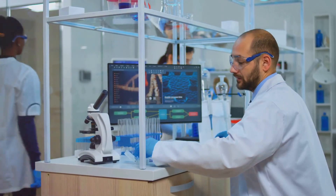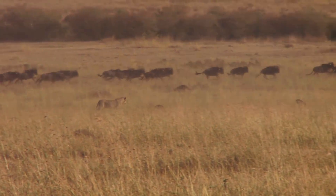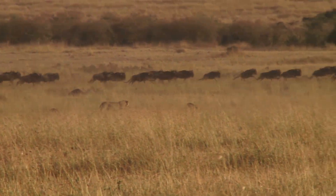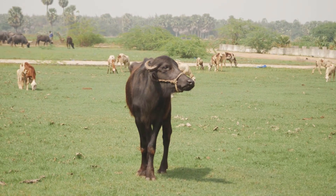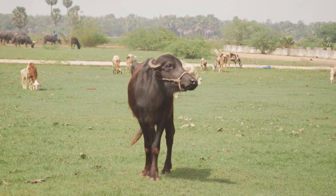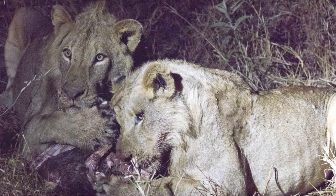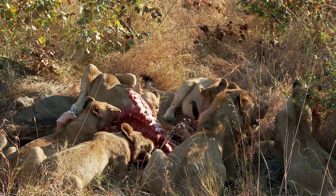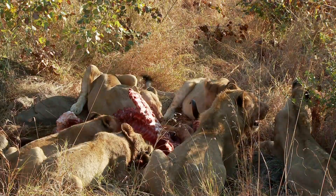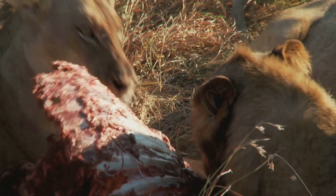Another mystery the researchers uncovered was the lack of buffalo DNA. Today, lions in Tsavo are known for hunting buffalo as a favourite prey. However, only one buffalo hair was found in the study, and it was determined that a cattle disease called rinderpest, which devastated livestock and wildlife populations in the late 19th century, had likely wiped out much of the local buffalo population. With their usual prey gone, the lions had to find alternatives, and unfortunately for the workers, that included humans.